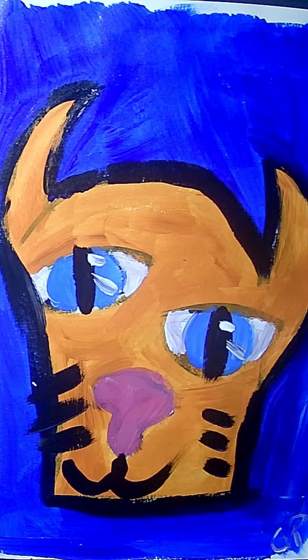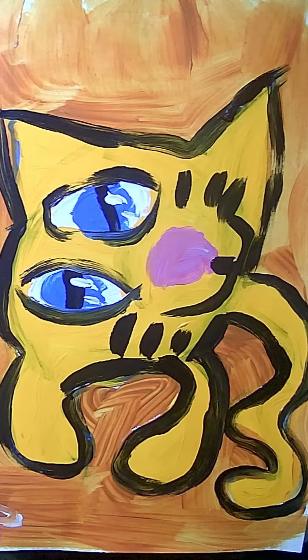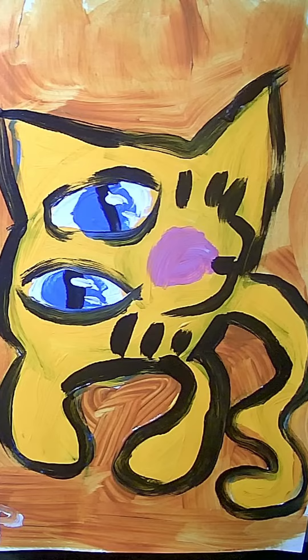This one reminds me of a piece of bread — I want to just put some jam on it. This one I painted on camera to make a YouTube short out of, so you might have seen it already.